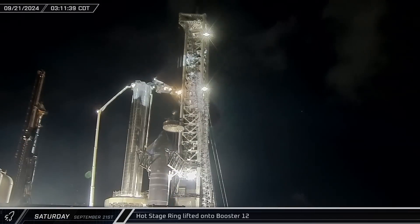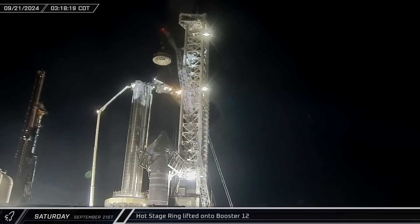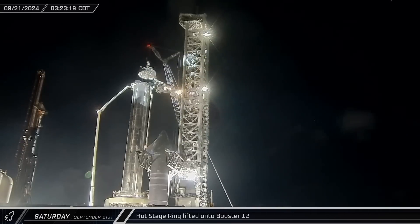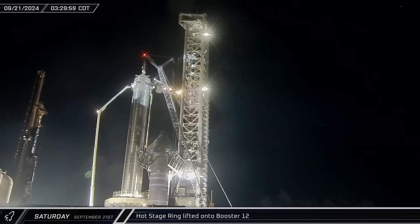In the early hours of Saturday morning, the crane lifted the Flight 5 hot staging ring and installed it atop Booster 12. Waiting crews were up in a pair of man-lifts to assist in guiding the article into the correct position.